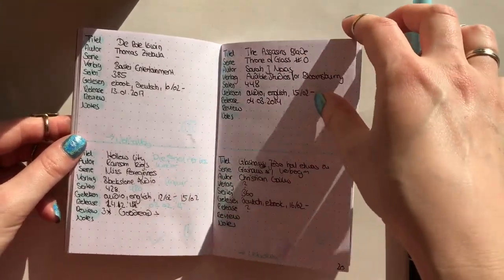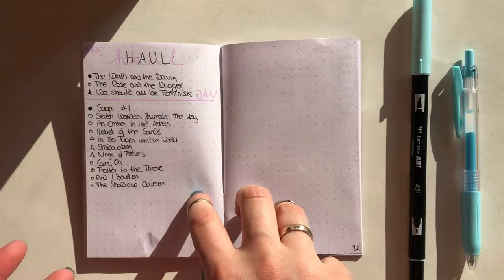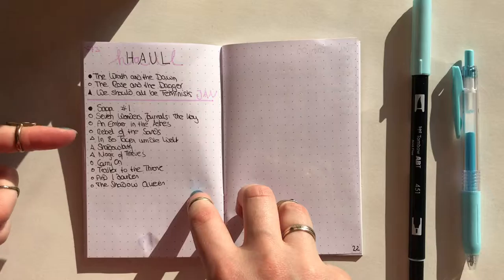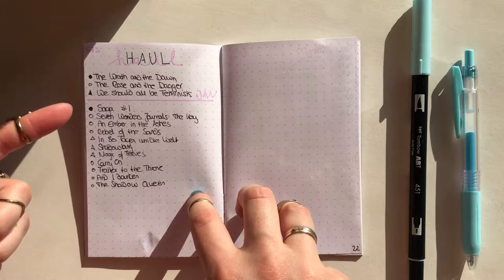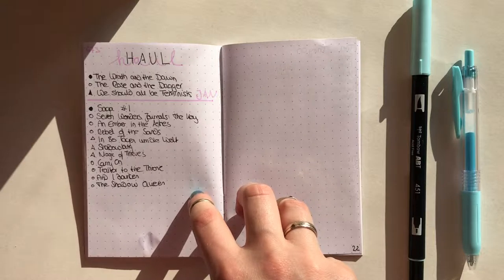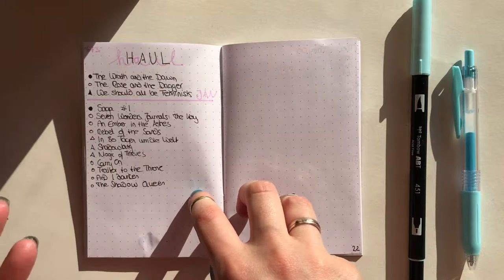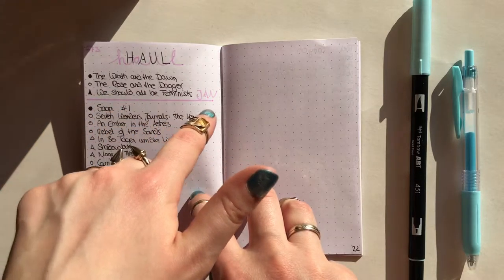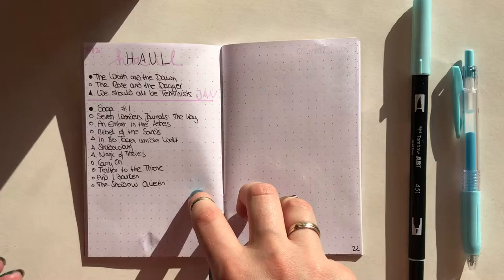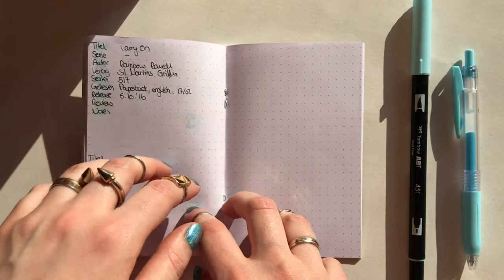The last spread is my 'books I bought' spread. I have two different signifiers: a circle for physical books and a triangle for ebooks. Once they're colored in, I've read them. I also made a divider for January, and once February is done I'll put a divider there as well. Then we have more book spreads.